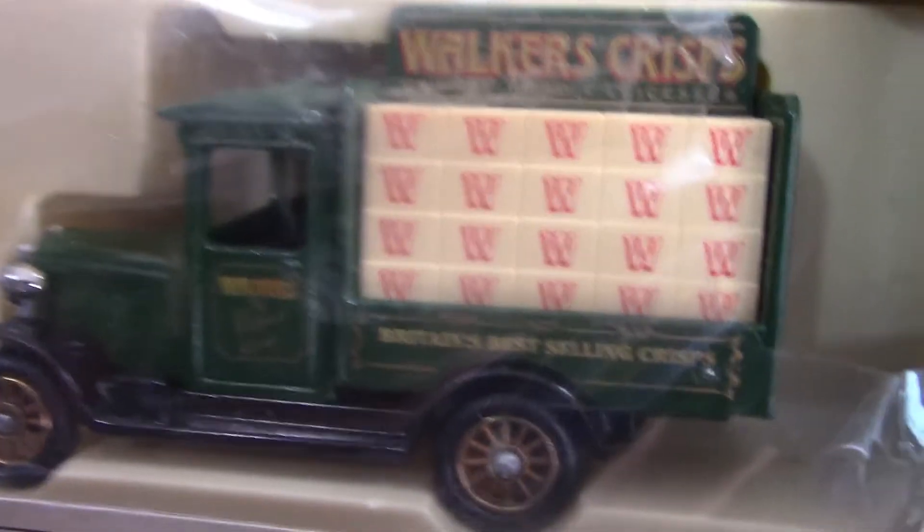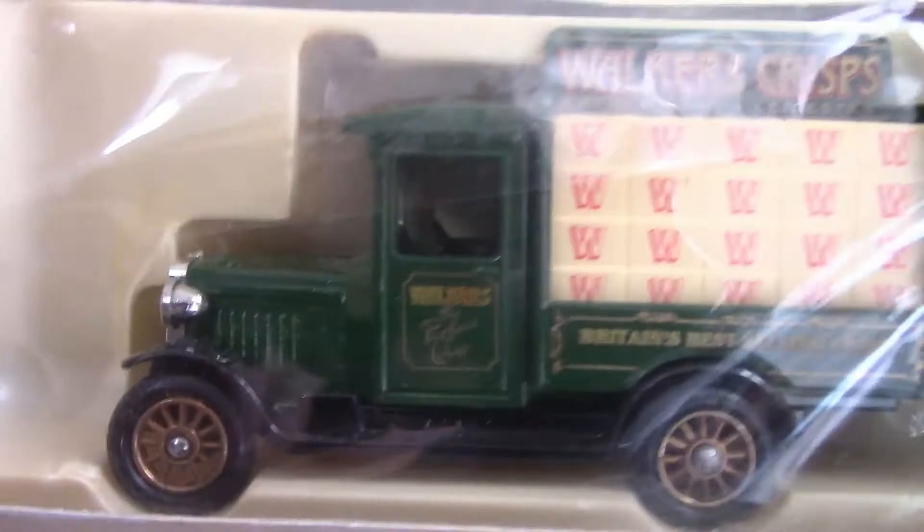There are quite a few Walker's Crisps designs, and here's another one. What I like about this one is it's got the retail boxes of crisps that would be delivered to individual stores. This one is also released by Lledo — I'm not sure of the exact date, probably around a similar time. I'm not sure of the vehicle type either; some of them mention it on the side of the box but this one doesn't.